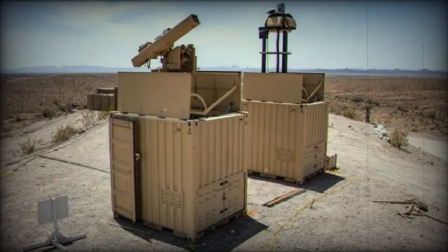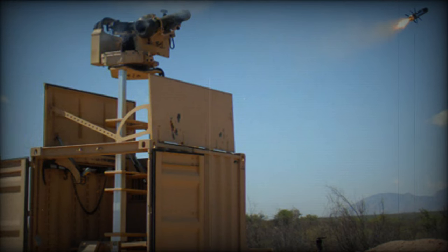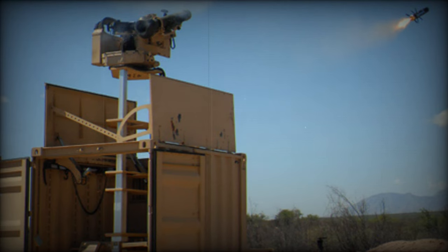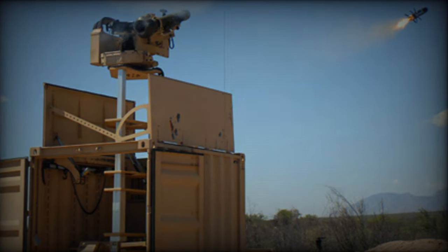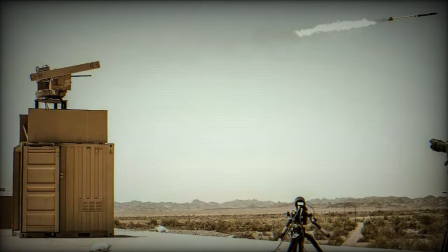Housed within a modified 10-foot ISO shipping container featuring a hinged roof, the system enables the platform with the CROWS 2 to be raised and lowered, facilitating reloading, maintenance, and interaction within the container's confines. The standardized nature of shipping containers simplifies transportation of the CWS, allowing transport by trucks and equipment designed for moving standardized containers.